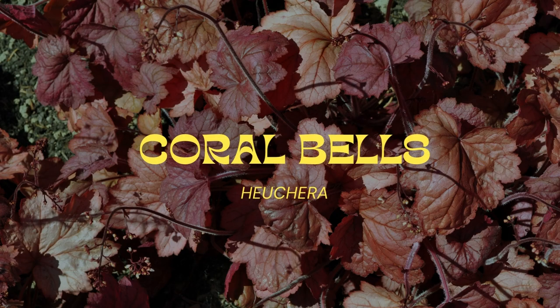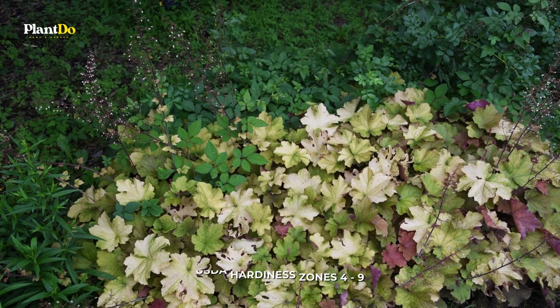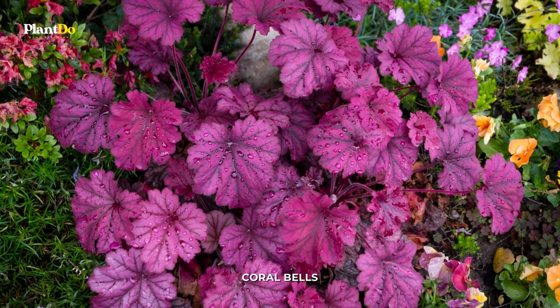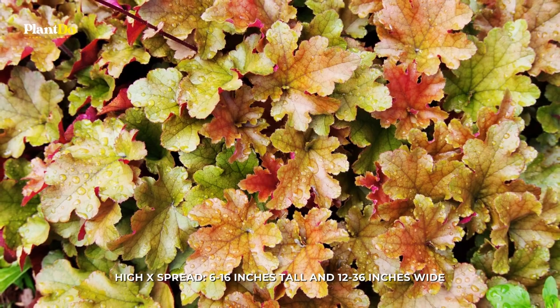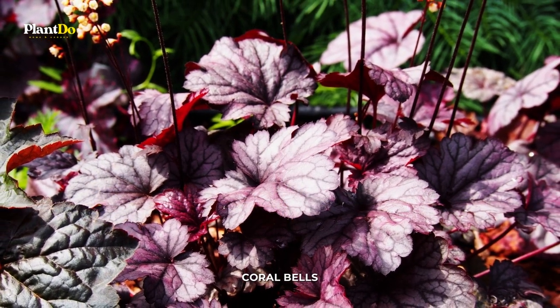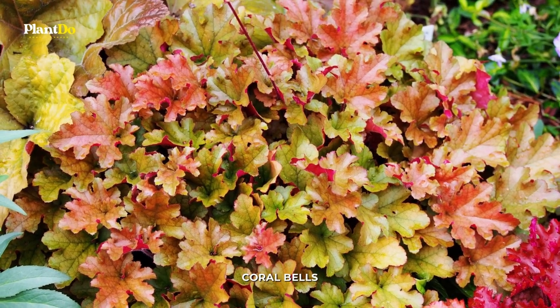Number 6: Coral Bells. Heuchera, commonly known as coral bells, is a cold-hardy perennial grown largely for its vibrant foliage. It comes in a wide variety of colors, ranging from the darkest burgundy to the brightest lime green, and everything in between. Long after the other annuals in your garden have faded, the gorgeous leaves with their frilly edges will continue to create splashes of color.